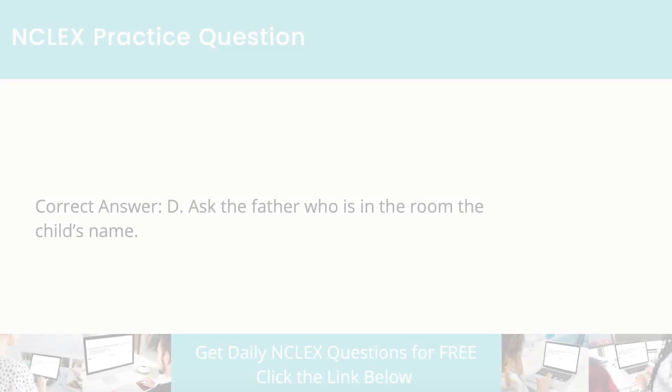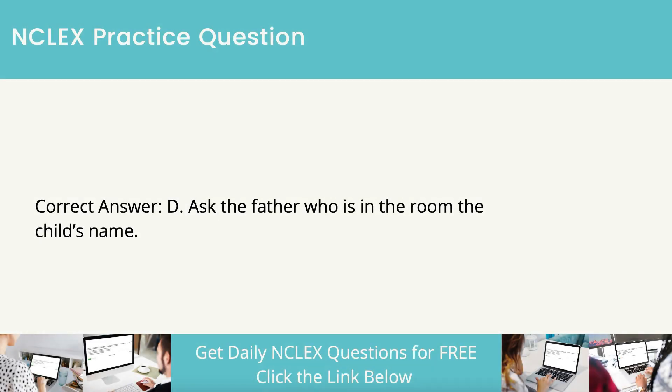The correct answer is to ask the father who is in the room the child's name. In this case, you can determine the name of the child by the father's statement. You should not withhold the medication from the child after identification.